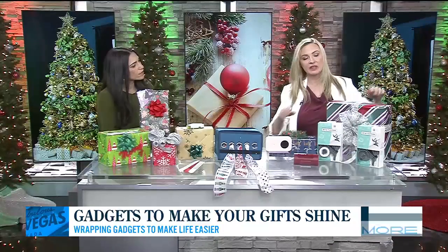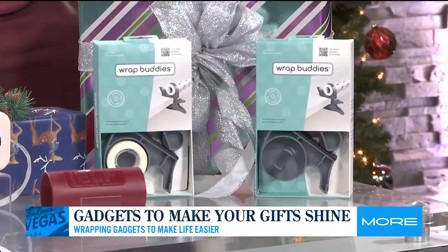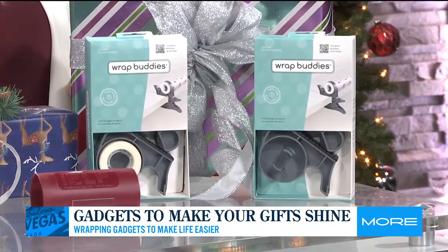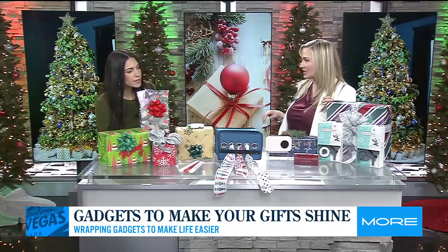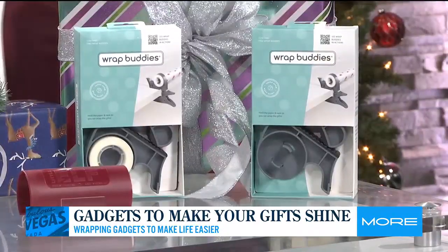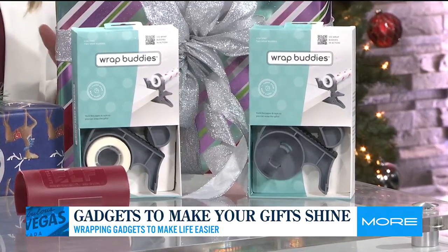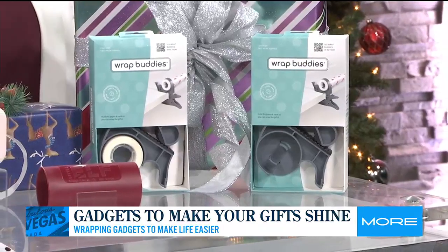Speaking of professional, these two little guys right here are called the Wrap Buddies. They're so cool. They are clamps that will attach to the side of any table. You can see right here it's got a little space to pop in some tape. You put the wrapping paper roll in between the two of them, and it turns anywhere into a professional wrapping station.